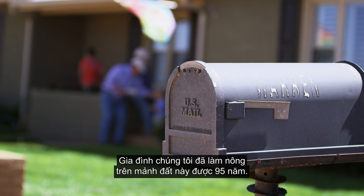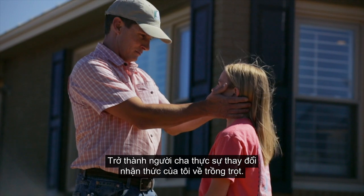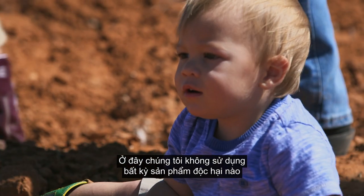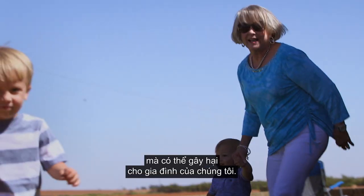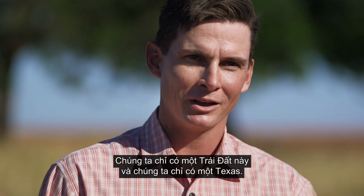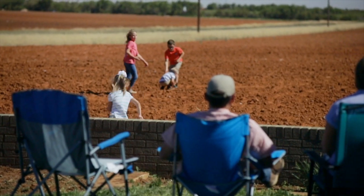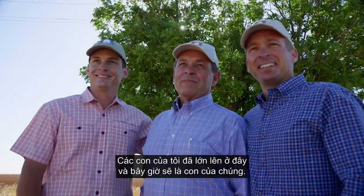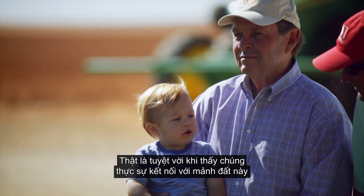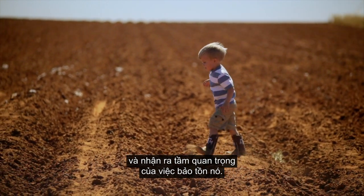Our family's been farming this land for 95 years. Becoming a father really did change my outlook on farming. We're not going to use anything around our homes that could potentially hurt our families. We only have one earth here and we only have one Texas. We've got to make a conscious effort to take care of what God has blessed us with. For my children to have grown up here, and now their children — it's great to see them being connected to the land and realizing how important it is to take care of it.